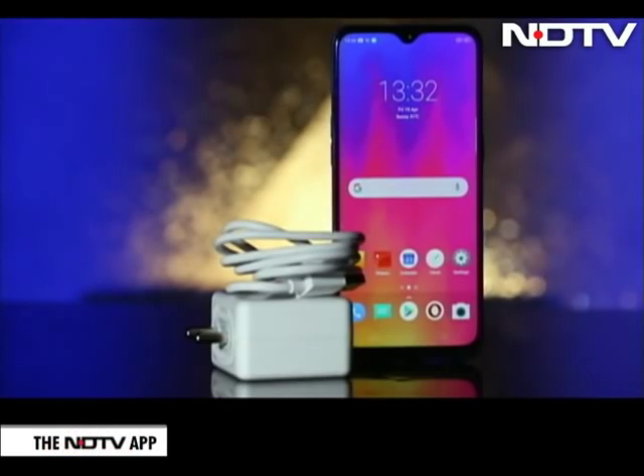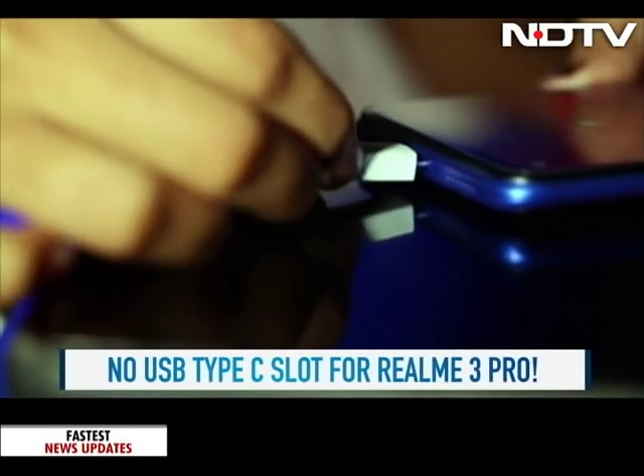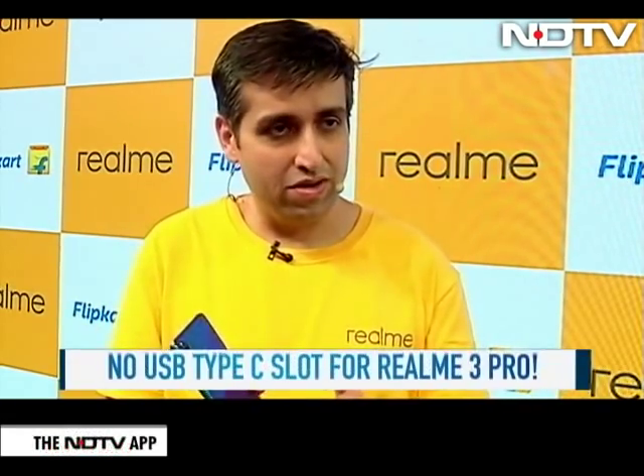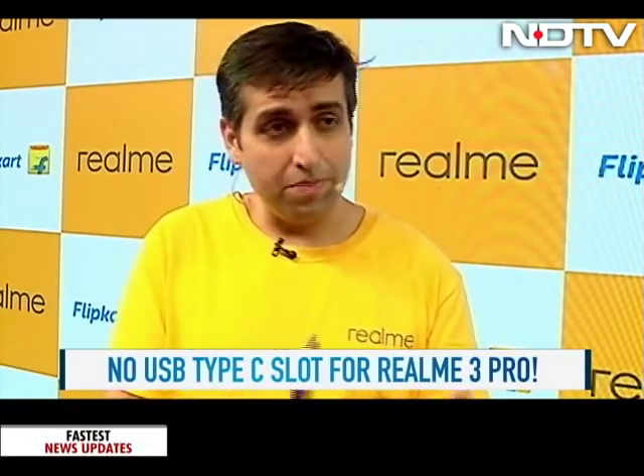The Realme 3 Pro has a 4045 mAh battery, which is coupled with one of the best fast-charging technologies — VOOC 3.0. The only thing to note here is that it doesn't have a Type-C slot, but a micro-USB one. To be clear, Type-C does not automatically mean fast charging. About 80% of people believe the myth that Type-C equals fast charging, but with micro-USB and VOOC 3.0, you can charge the phone to full in around 80 minutes, whereas competitors with Type-C charge in around 130 to 140 minutes.